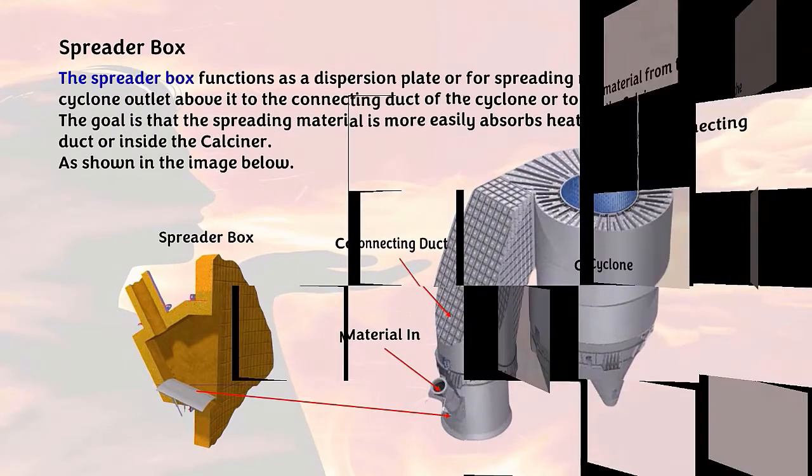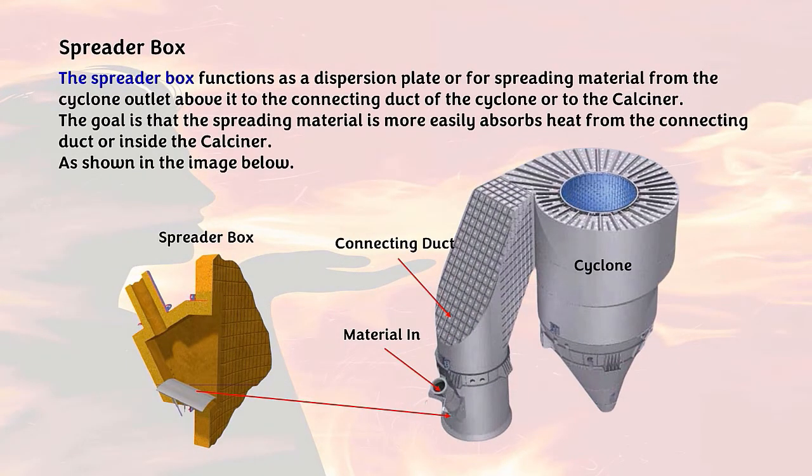Next is the spreader box. The spreader box functions as a dispersion plate for spreading material from the cyclone outlet above it to the connecting duct of the cyclone or to the calciner. The goal is that the spreading material more easily absorbs heat from the connecting duct or inside the calciner, as shown in the image.